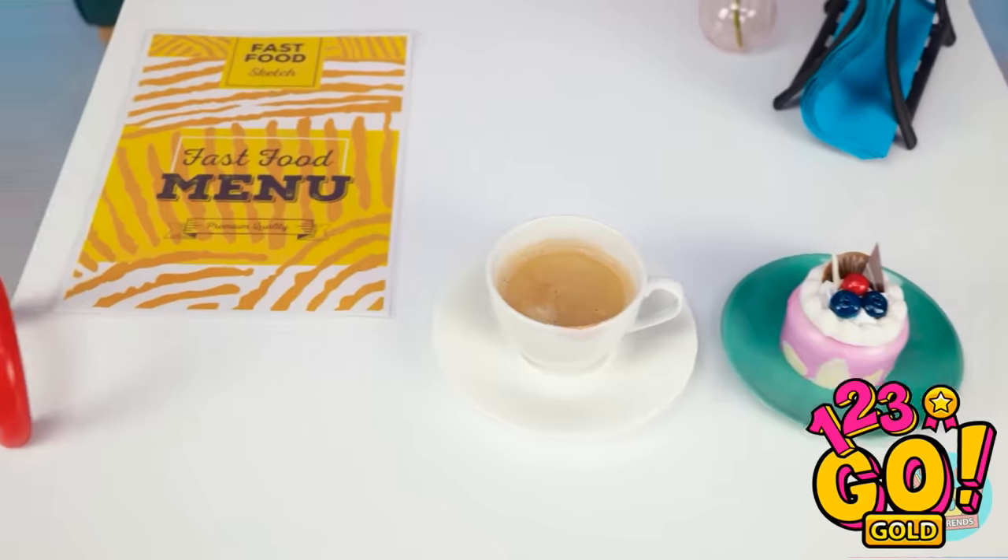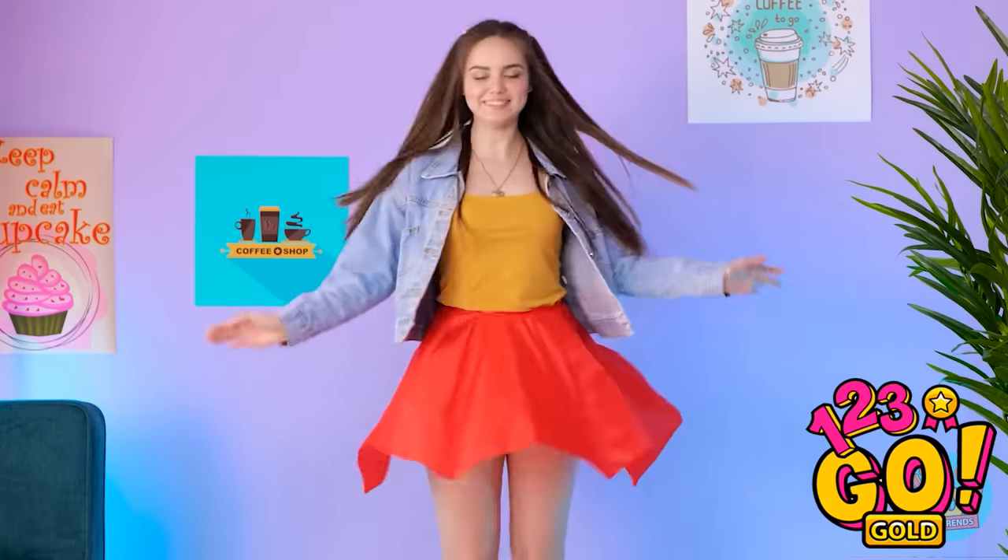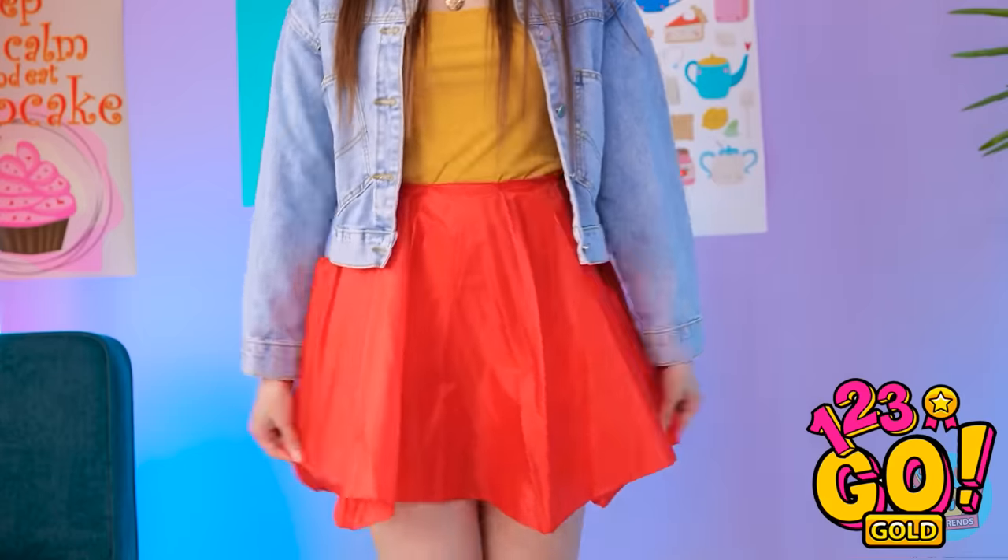Wait a second… maybe if I… Oh my gosh! I think I know something that I can do! Let's see… what do I have to work with around here? Of course! My red umbrella! I'll just pop this open! It's time to make this umbrella a skirt! I love the shape of it and the bright color!